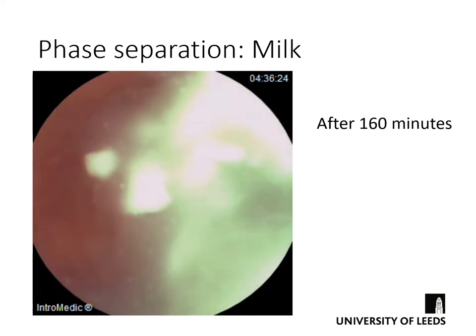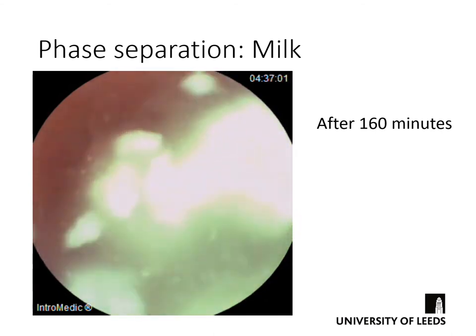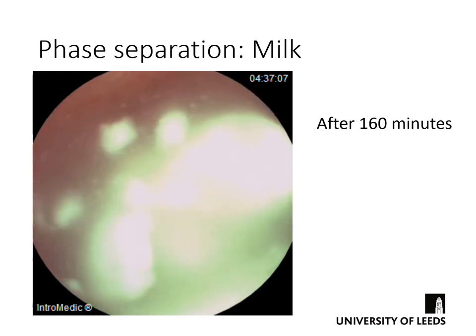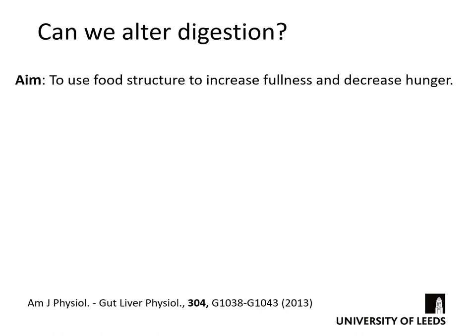After 160 minutes — getting on for three hours — we can still see large chunks of solid left behind in the stomach, and this is after consuming just a glass of milk. What has happened is that we've essentially made cheese: the solid curd has been left behind and the liquid whey part has passed out of the stomach into the small intestine. Can we use this kind of phase separation to alter digestion? In this example we compared a liquid meal with a semi-solid milk protein, lipid, and carbohydrate meal — with the aim of seeing whether food structure could increase fullness and decrease hunger.